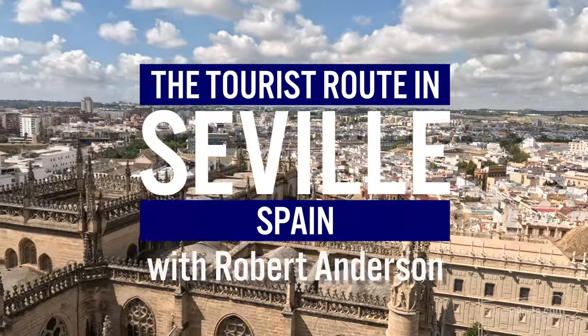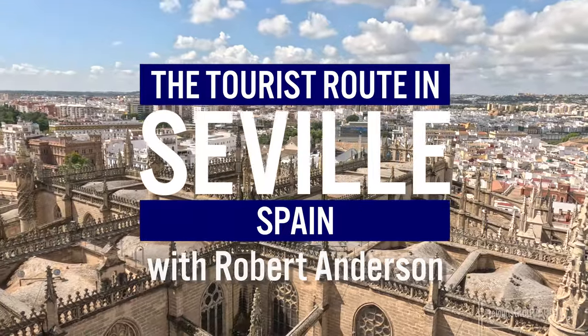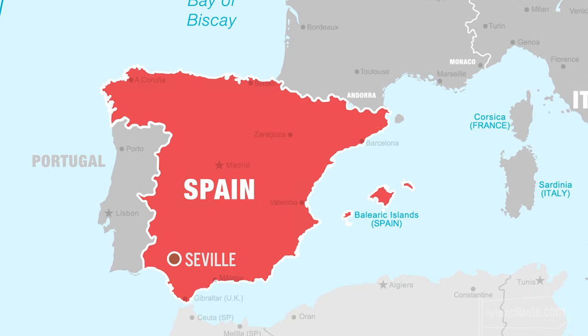I'm Robert Anderson, and welcome to the Tourist Route. In this episode, we're visiting Seville, located in the south of Spain, in the Andalusia region.